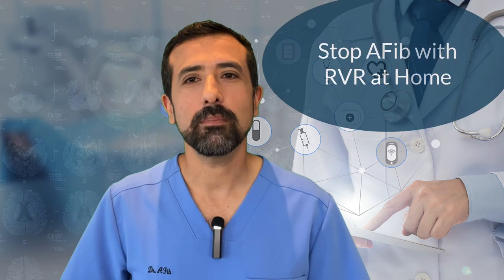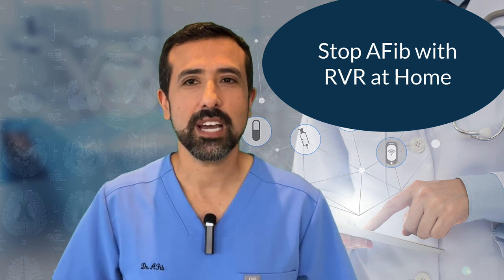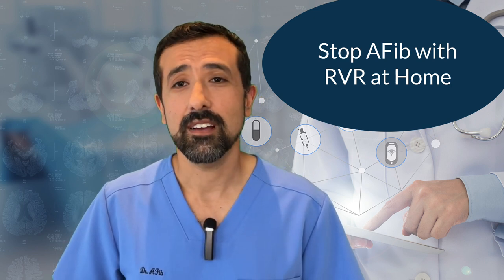In addition, there are even some strategies you can do at home that can stop episodes of AFib with RVR. Probably one of the most commonly used would be what's called vagal maneuvers. Vagal maneuvers are when you try to activate your vagus nerve, which helps to slow your heart rate down. One of the most common ones is called a valsalva maneuver — where you try to basically bear down while holding your breath, kind of like when you're having a bowel movement — and it can rapidly stop some arrhythmias, including AFib.